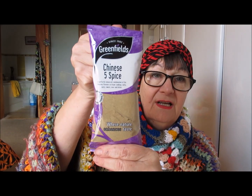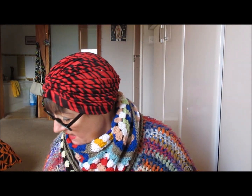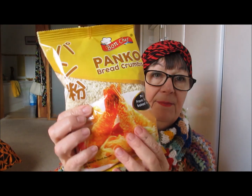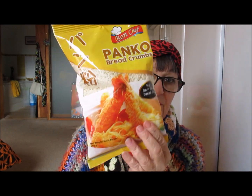This is not for the Santos recipes but just to top up the store cupboard: Chinese five spice and Panko breadcrumbs. Self-explanatory — anything that needs breadcrumbs in or on, we use those.